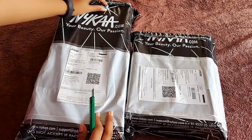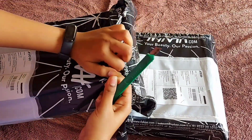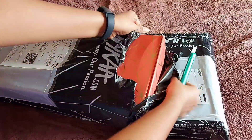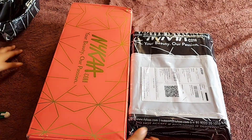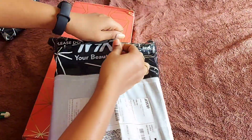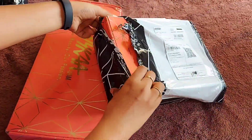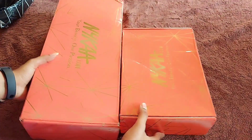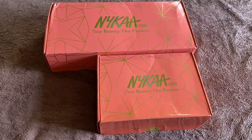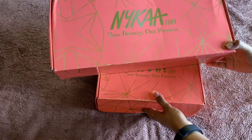This is the first order. Nykaa gift boxes are packed with many gifts. I will order a gift box in a separate box. I will deliver two different boxes in a gift box — this is why they have two different boxes in a gift box. Let's open it.